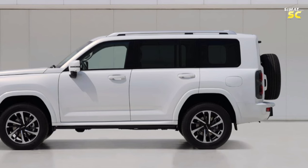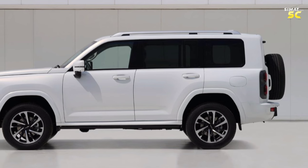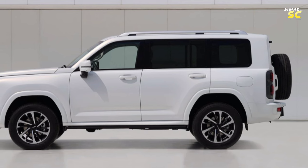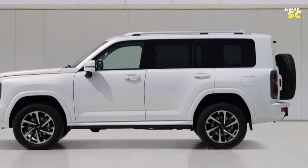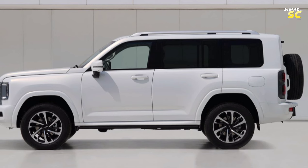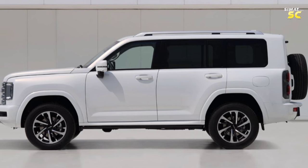The Haval H9 retains a 2.0-liter turbo gasoline engine with an 8-speed automatic transmission. The maximum power of the gasoline version is 165 kilowatts (221 horsepower), with a torque of 385 newton meters and fuel consumption of 11.4 liters per 100 kilometers.